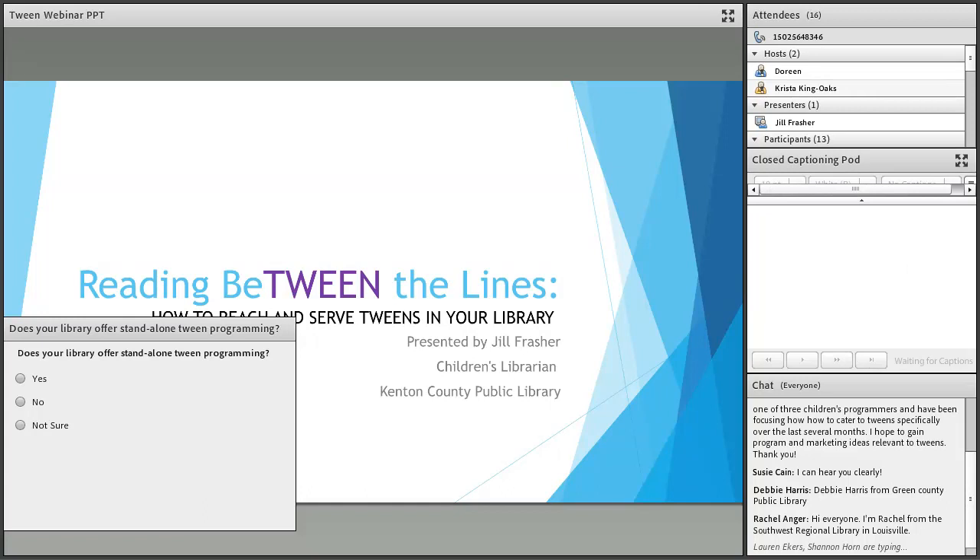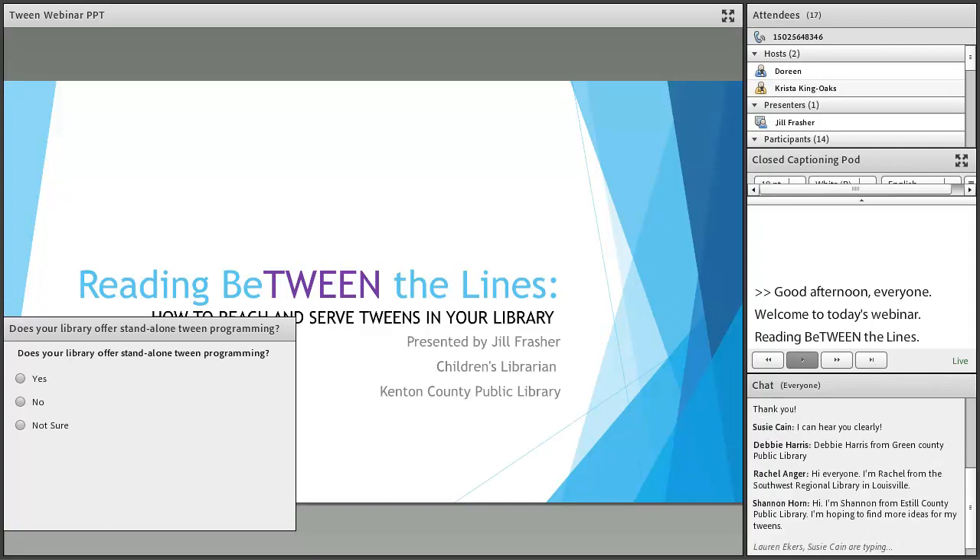Good afternoon, everyone. This is Krista King-Oak, Youth Services Consultant with the Kentucky Department for Libraries and Archives. Welcome to today's webinar, Reading Between the Lines: How to Reach and Serve Tweens in Your Library, presented by Jill Frazier, Children's Librarian with the Kenton County Public Library in Erlanger.